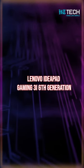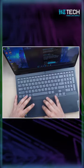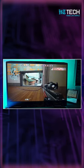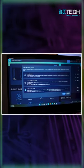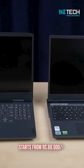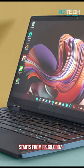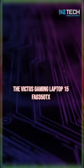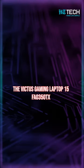Lenovo Ideapad Gaming 3i 6th generation. You can experience game cinematics as they were intended, with up to 165Hz Full HD IPS display and 100% sRGB. Starting from 69,000 rupees, the Lenovo Ideapad gaming laptop could be the one you're looking for.